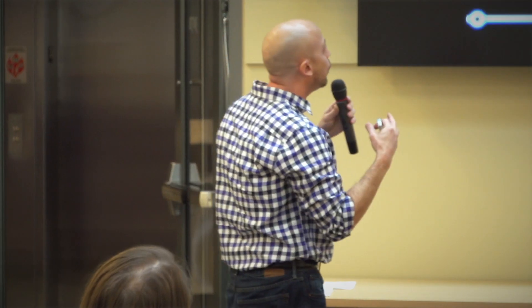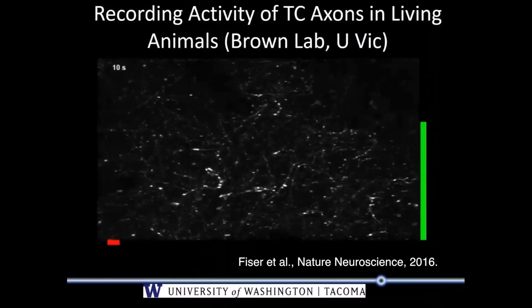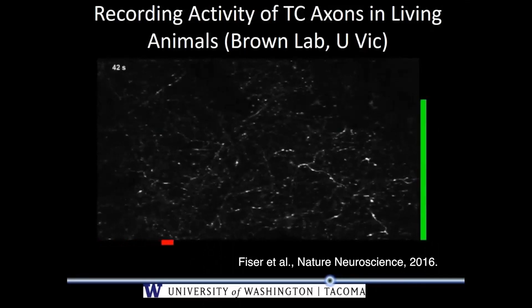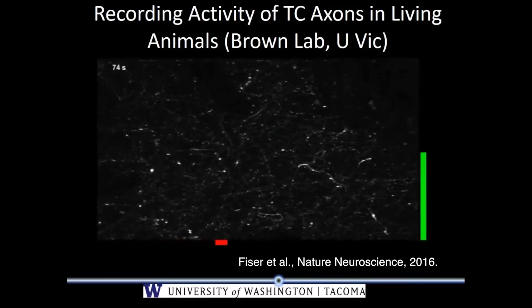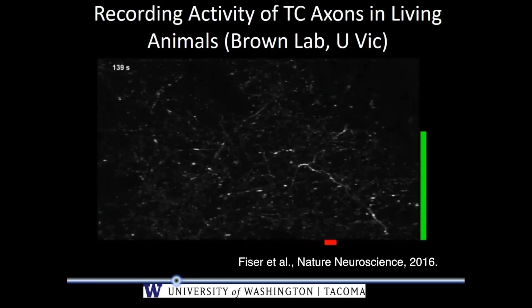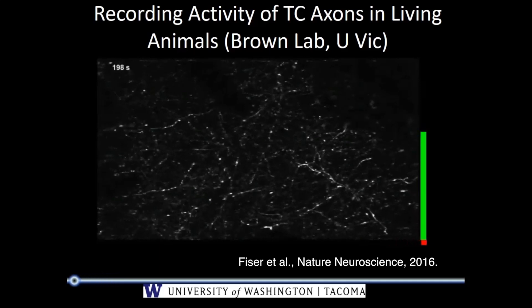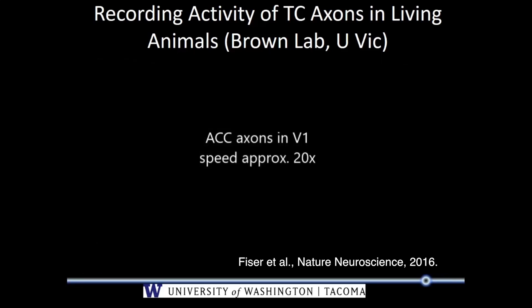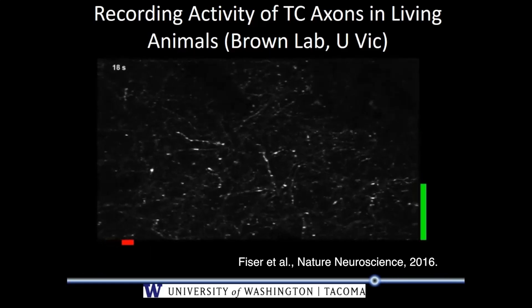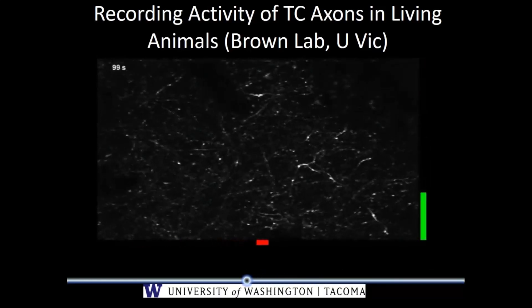We can actually image this process. This video is showing you thalamocortical axons that are actively engaged — that's what all those little dots are lighting up. We can do this in a living animal while it's behaving and look at them. This is what our collaborators are doing right now, and what we're asking is: which ones are resilient, which ones are still around after a stroke, and which ones are actively participating in regenerating our brains and motor function?